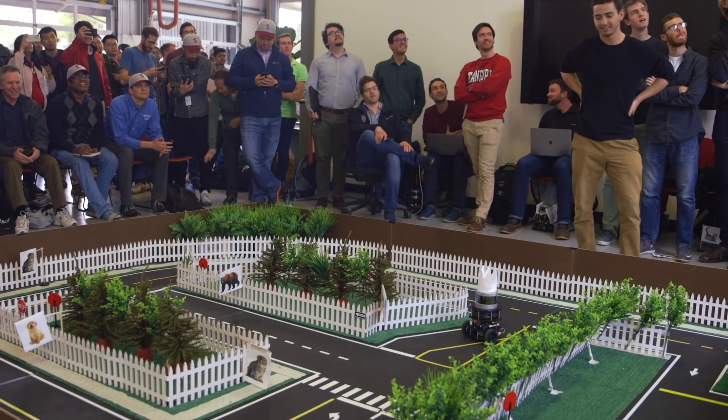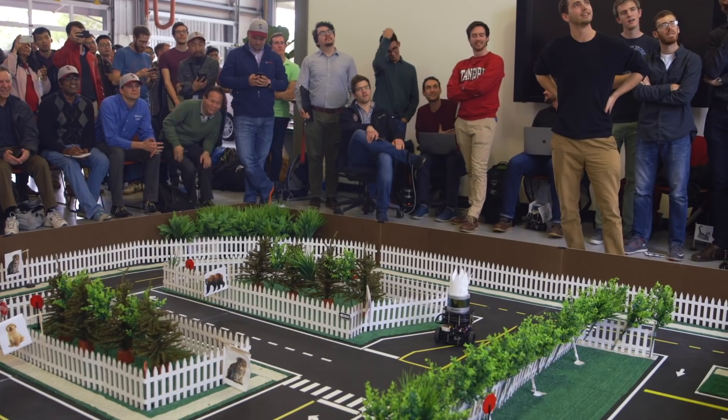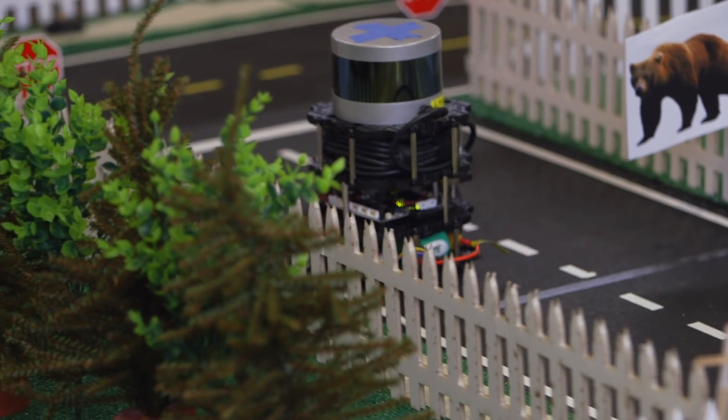This class is about autonomous robotics. In the competition today, we've got several teams with different TurtleBots, and we've been tasked to explore the neighborhood and look for animals that might be in need of rescue.